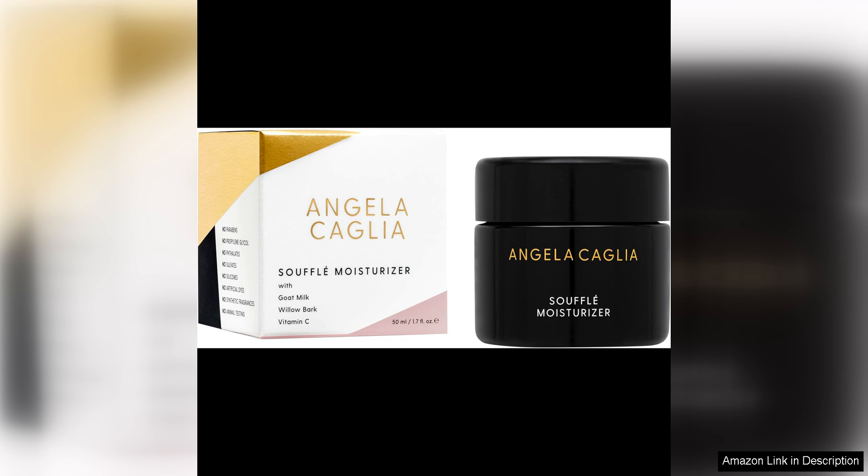In addition to its impressive performance, the Soufflé Moisturiser is also a joy to use. The packaging is not only beautiful but also functional, with a pump dispenser that makes it easy to get the perfect amount of product every time. The subtle floral scent is also a lovely touch, making my skincare routine feel like a luxurious experience.